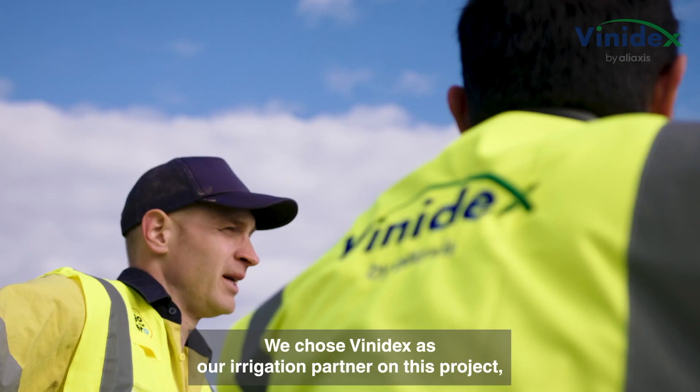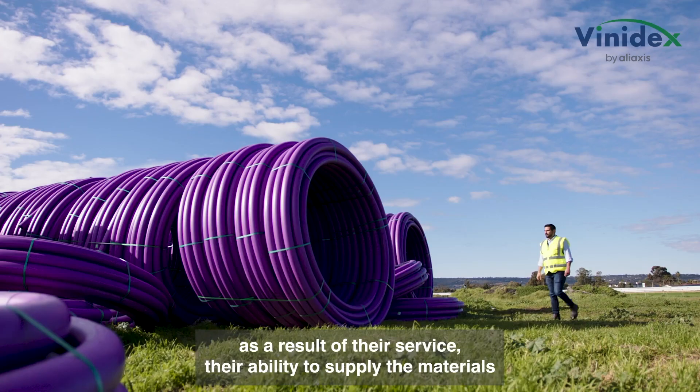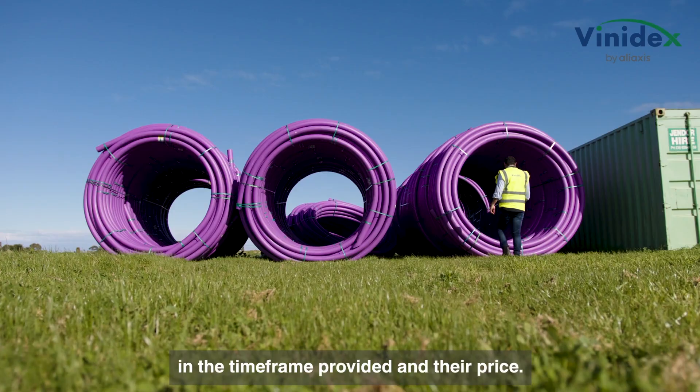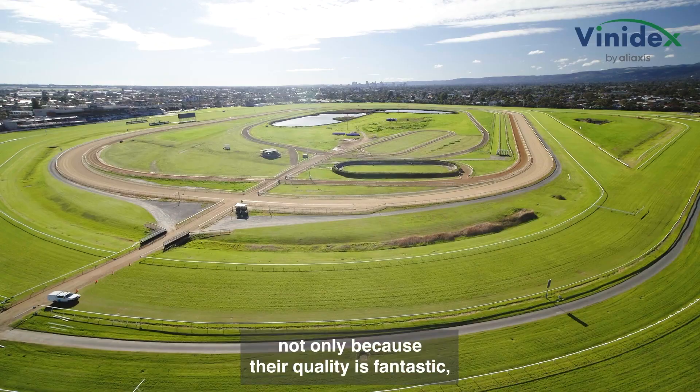We chose Vinodex as our irrigation partner on this project as a result of their service, their ability to supply the materials in the timeframe provided, and their price. We love their product not only because their quality is fantastic but because they are environmentally friendly.